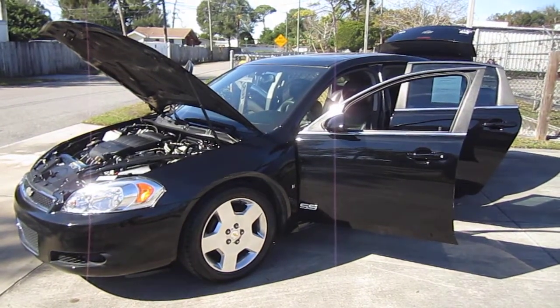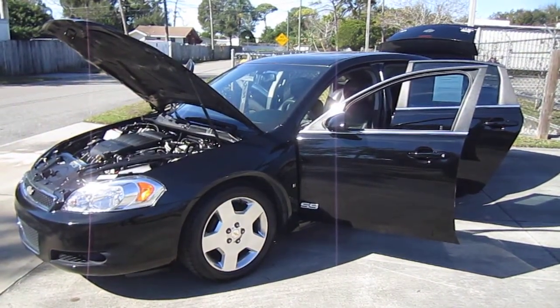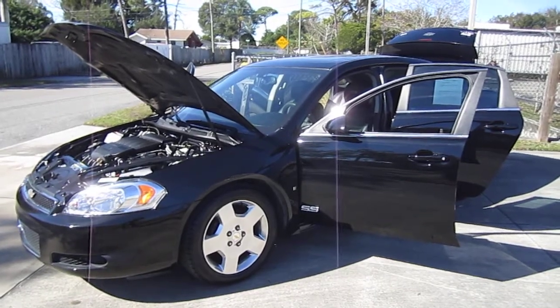Good afternoon YouTube. Here's Nick from Meticulous Motors, and here for sale today we have a beautiful 2009 Chevrolet Impala SS.